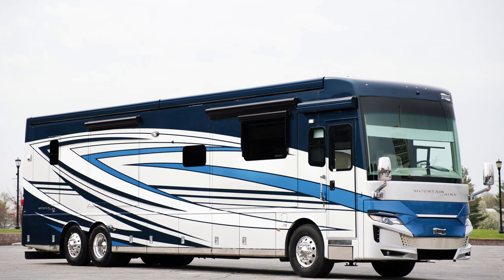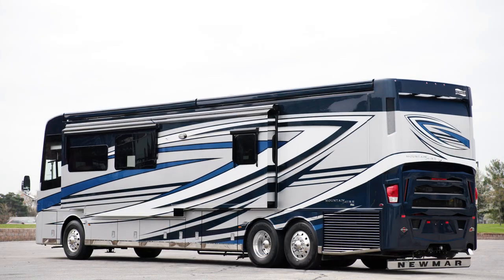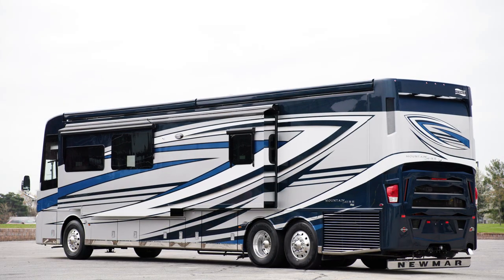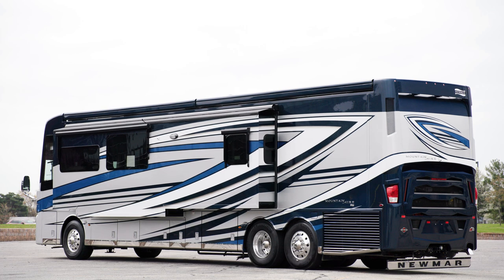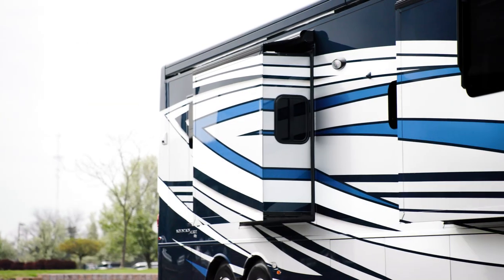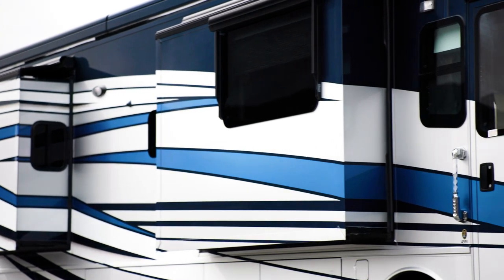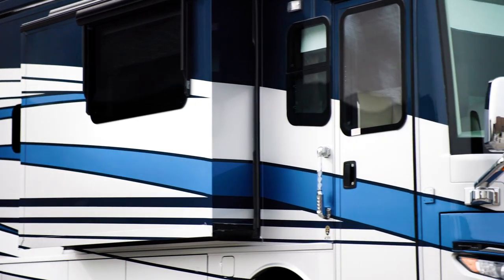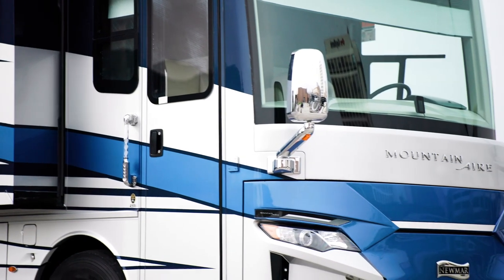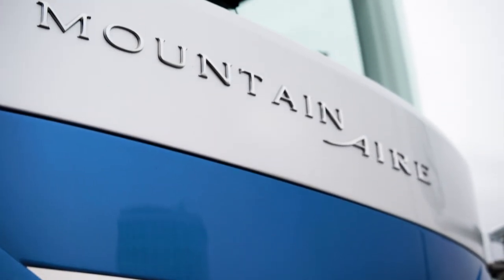The 2023 Mountain Air is available in six floor plans, ranging from 41 to 45 feet in length. This model, floor plan 4591, measures 44 feet 11 inches and includes a full wall slide on the off-door side. In 2023, the Mountain Air is available in your choice of four full-paint masterpiece finishes with cut and buff for a mirror-like finish, including Lindley, which can be seen here. These industry-exclusive graphics are made possible by BASF and Industrial Finishes.